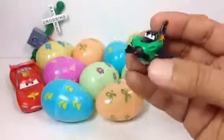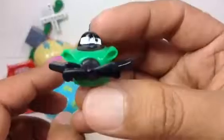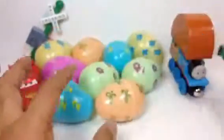The first one is Ripslinger. Like I said, we have some more — it's from Disney Planes, very beautifully made.